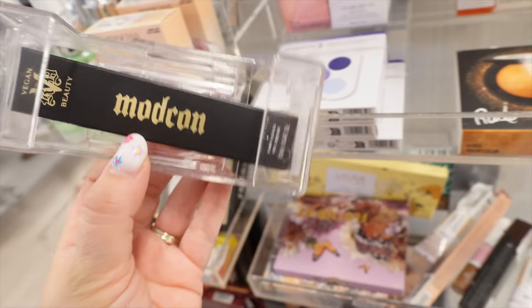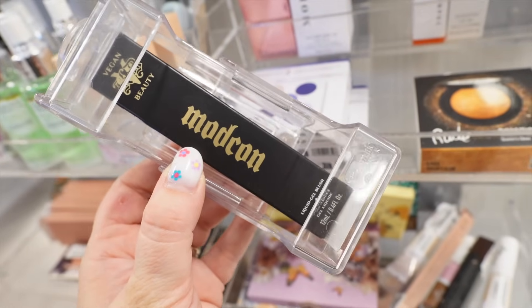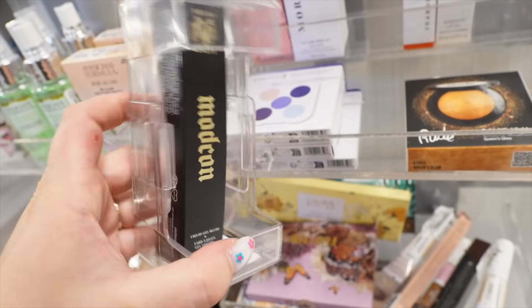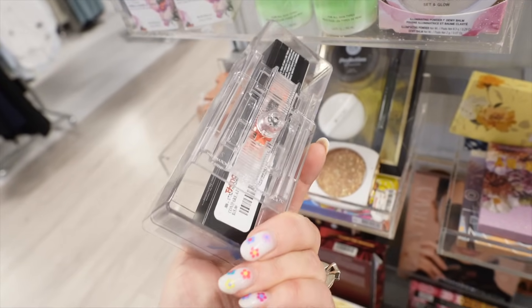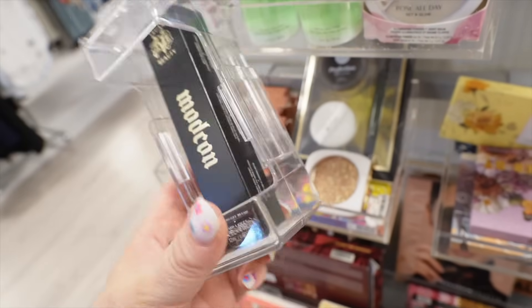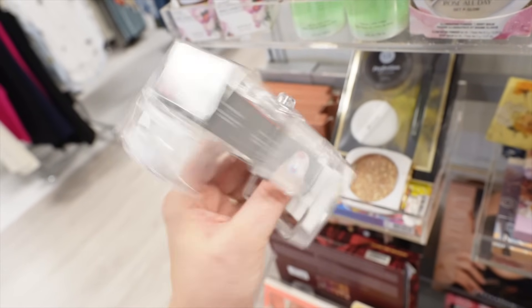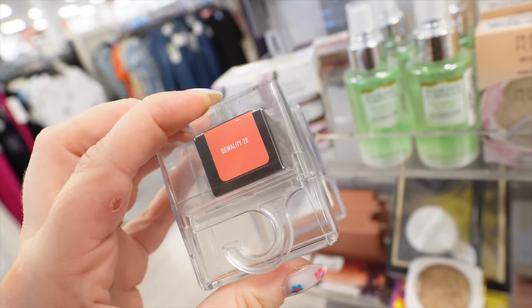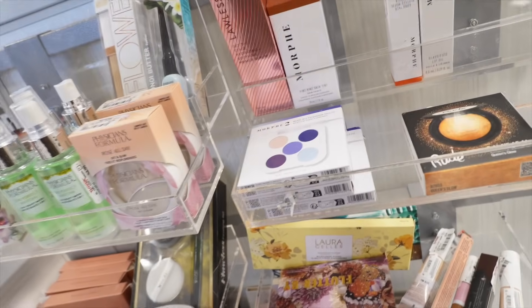The first thing I spotted were these ModCon liquid gel blushes. We found the liquid gel contours here before, which was exciting. The contours are okay but a little on the natural side — they do blend out super easily though. I personally haven't tried the blushes but I assume they'd be a very similar formula. These were $9.99 and they had two shades in stock. I think they might be discontinuing these because they have new cream ones on the market.